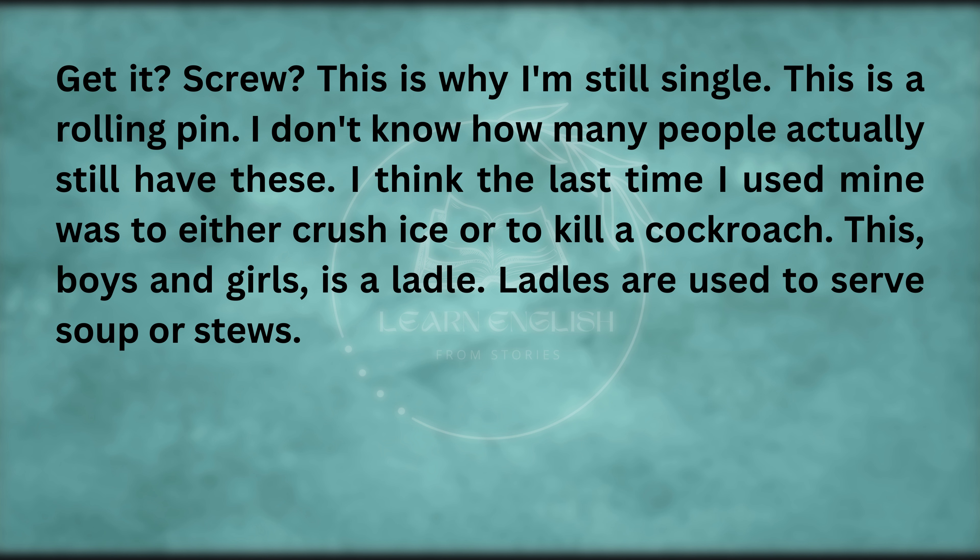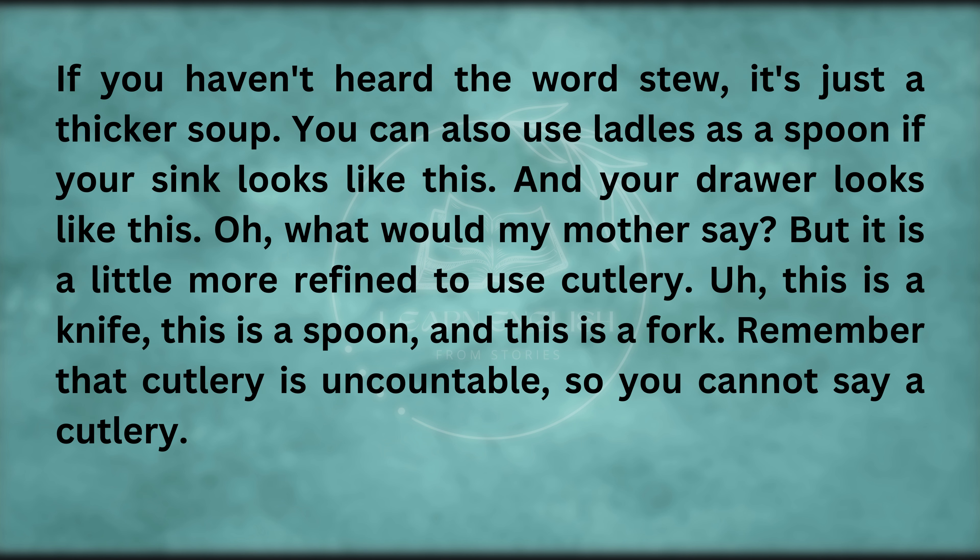This is a rolling pin. I think the last time I used mine was to either crush ice or to kill a cockroach. This, boys and girls, is a ladle. Ladles are used to serve soup or stews — if you haven't heard the word stew, it's just a thicker soup. You can also use ladles as a spoon if your sink and drawer look a bit messy. But it is a little more refined to use cutlery.